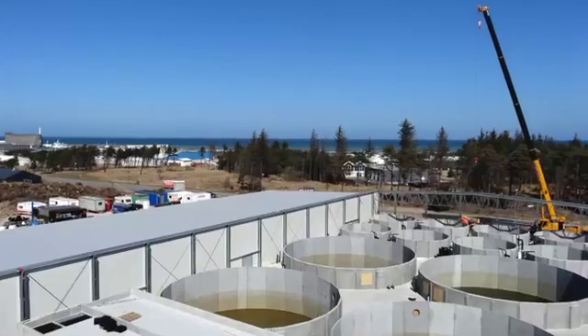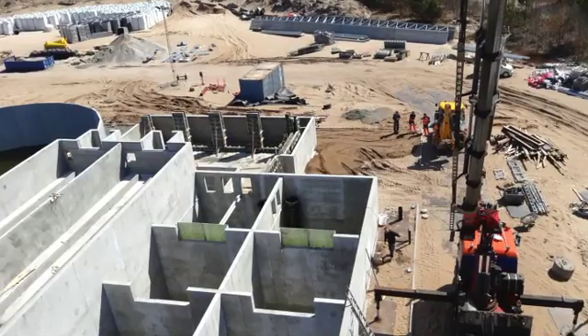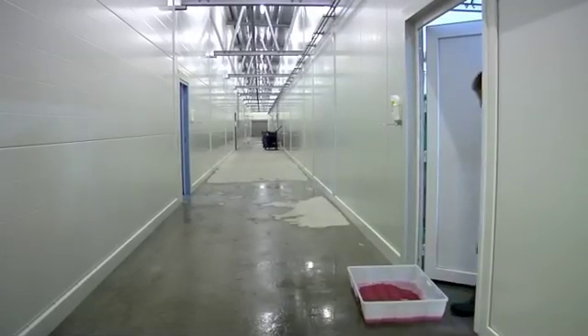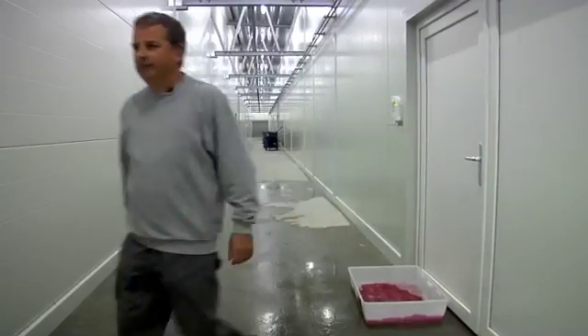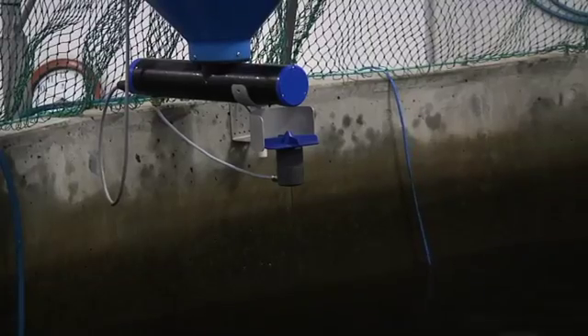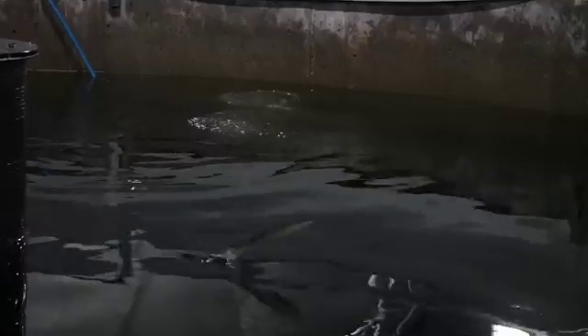In North Jutland, Denmark, they are currently building one of the world's biggest recirculation plants, featuring all Danish technology. The aim is to produce 2,000 tons of fish per year using very little water. The main idea is to take the fish away from the sea so that all waste products can be collected, avoiding the environmental impact of cage systems out in the open sea.